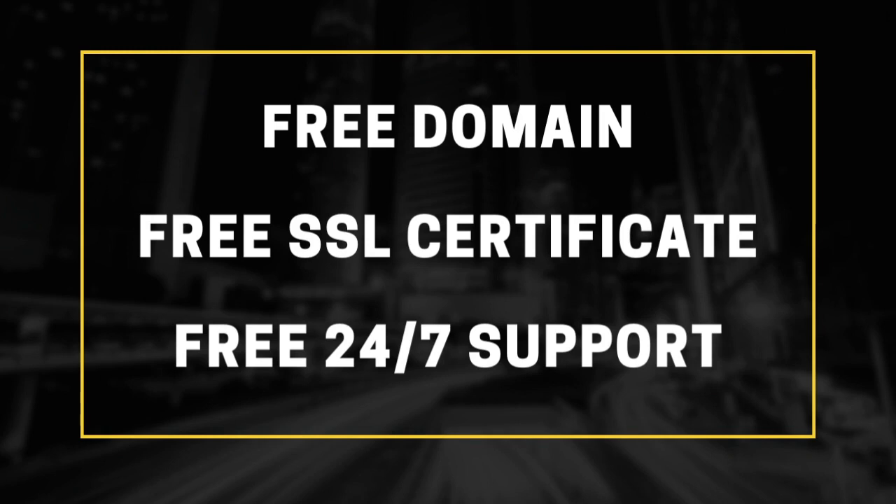The next step is to buy web hosting. You can choose any provider you're familiar with, but I always recommend Bluehost because they're the most reliable for e-commerce stores. What you'll get is a free domain name, a free SSL certificate, and access to 24/7 tech support. Once you pay for the plan with Bluehost, they'll send you your login credentials — save that information and deliver it to the web designer in the next step.